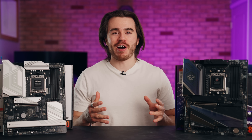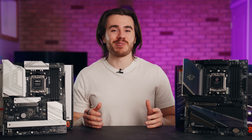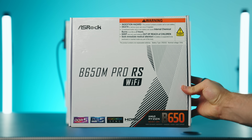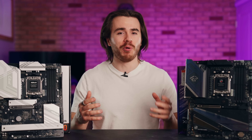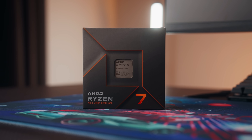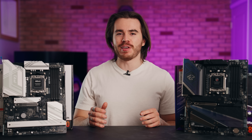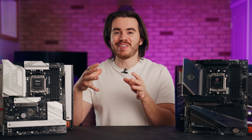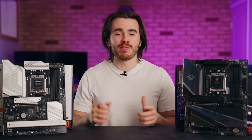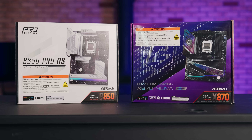There are newer and older AM5 motherboards, differentiated by number. Here I've got two 800-series motherboards, but you can also find older AM5 600-series motherboards like the X670 and B650. These aren't that much different in many ways — the main difference is processor compatibility out of the box. AMD introduced X670 and B650 with Ryzen 7000, but now on Ryzen 9000, they've introduced a new generation: the X870 and B850. So if you want to support the latest Ryzen processors out of the box with no BIOS updates, go with an 800-series motherboard.